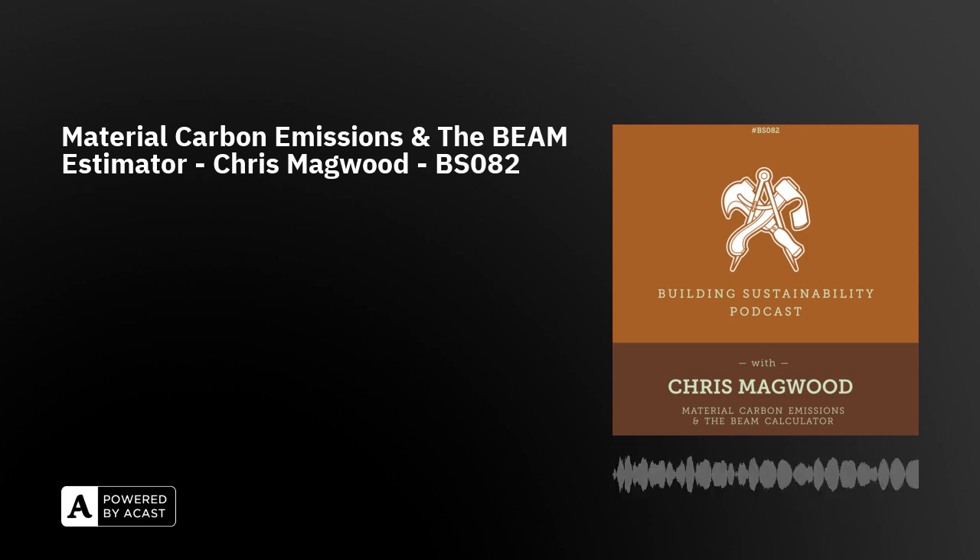Interestingly, transportation emissions ended up being relatively small compared to the product emissions across all our case studies — typically five to ten percent of the upfront emissions. I don't want to ignore that and say it's not important, but it doesn't appear to be the top priority. If you want to account for it, you're going to have to figure it out yourself so you're doing it properly for your site and conditions.